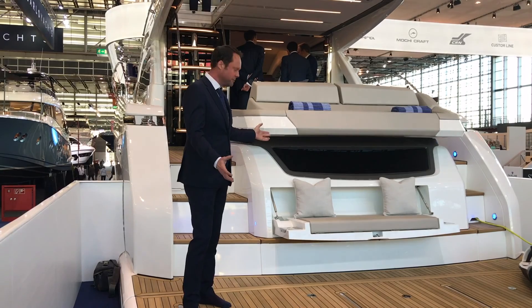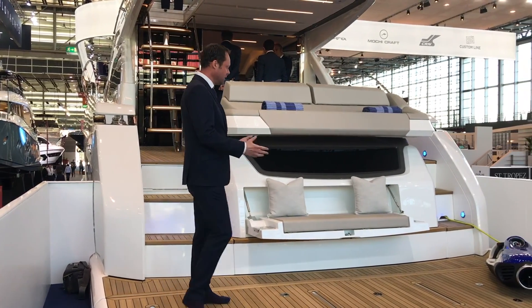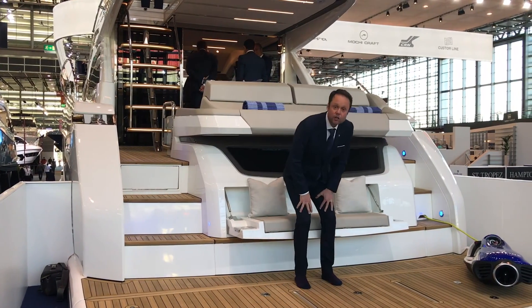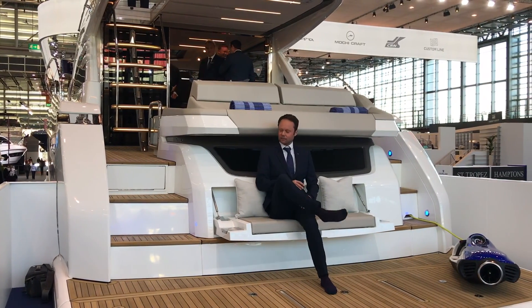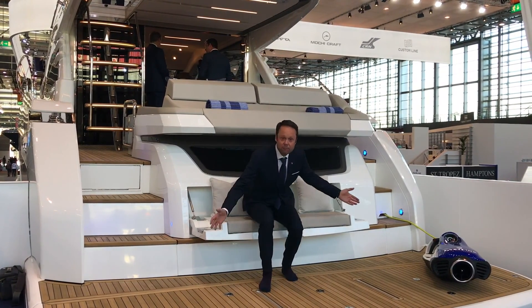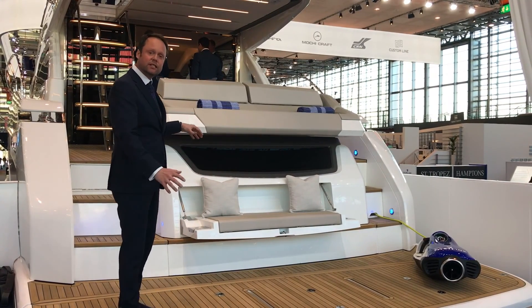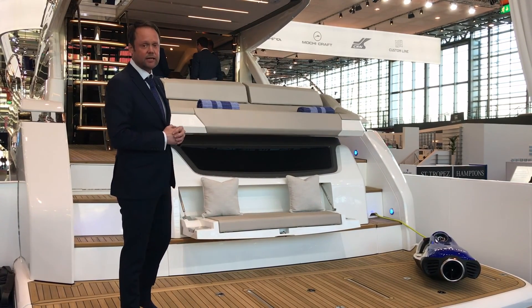We start here in the transom and bathing platform area. First you'll see the fold-down seats on the back of the boat — a great area to sit and enjoy a gin and tonic of an evening, nice place for two people. We have a high-low bathing platform, and what's really nice is when it's lowered in the water, there's a moulded-in staircase so you can easily get out of the water.